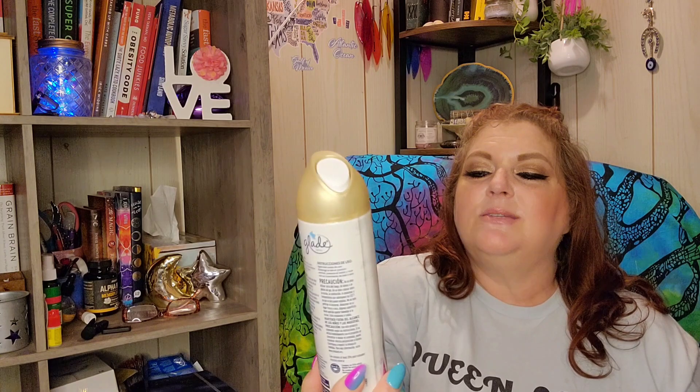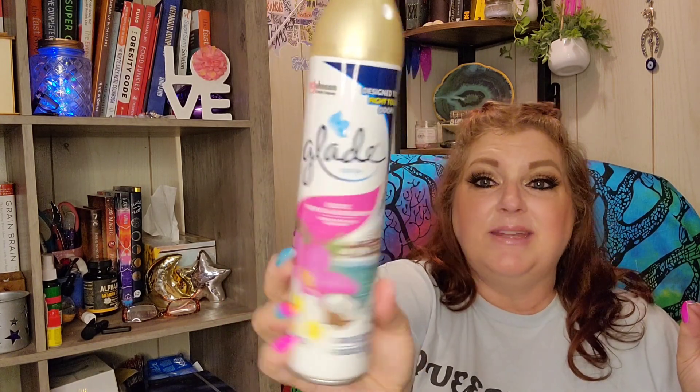I saw this one, I was almost out, so I went ahead and grabbed it. This one is exotic tropical blossoms. I'm going to give it a whirl right now and smell it — I usually don't spray sprays in the store just in case somebody has an allergy close by. This smells so amazing, it definitely smells tropical. I smell coconut for sure, pineapple, maybe a pina colada. It smells really, really good. I absolutely loved it, so I went ahead and grabbed that.